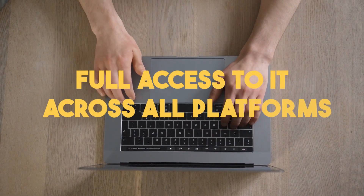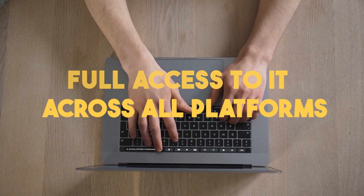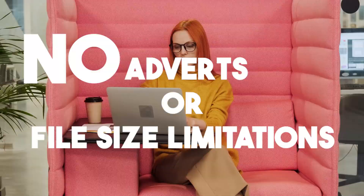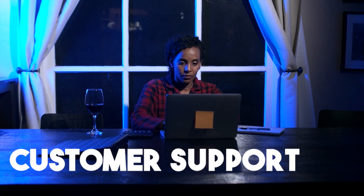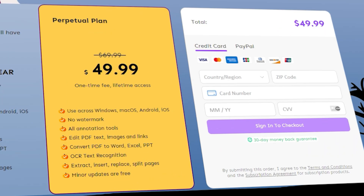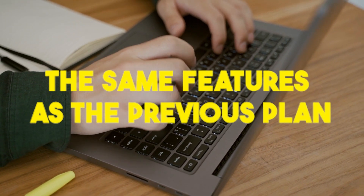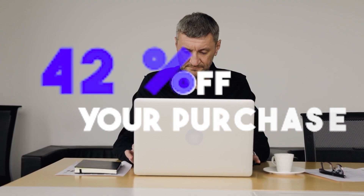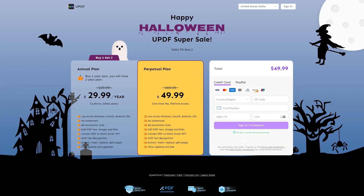The subscription plan gives you access to all PDF features as well as full access across all platforms, unlimited document processing, no ads or file size limitations, and custom support with free updates. There is also a one-time purchase option at $49.99, which includes the same features but gives you UPDF for life. You can also get up to 42% off your purchase if you download UPDF right now.